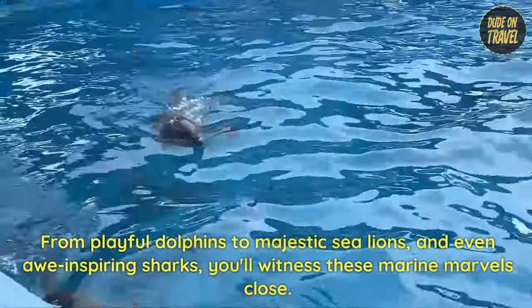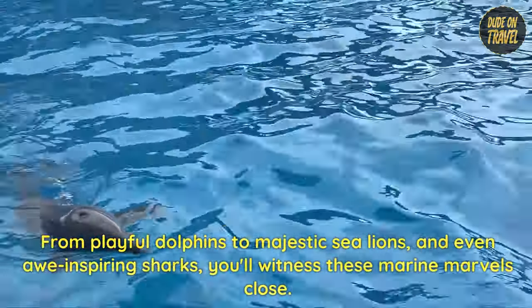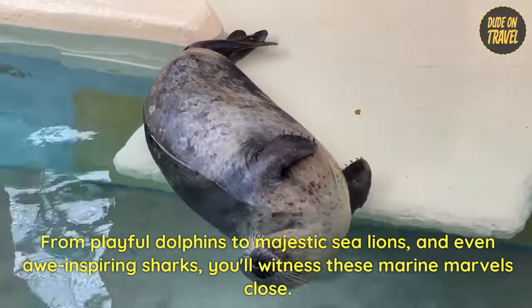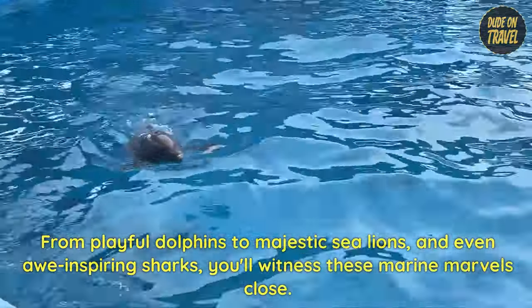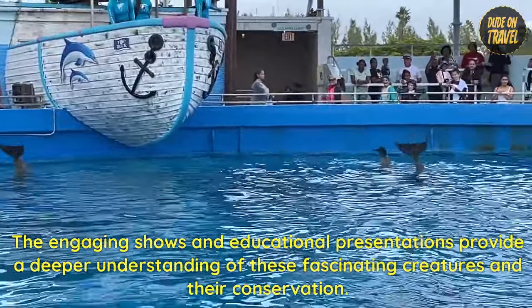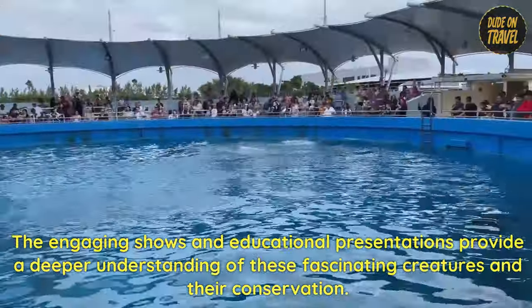From playful dolphins to majestic sea lions and even awe-inspiring sharks, you'll witness these marine marvels up close. The engaging shows and educational presentations provide a deeper understanding of these fascinating creatures and their conservation.